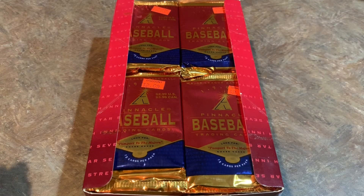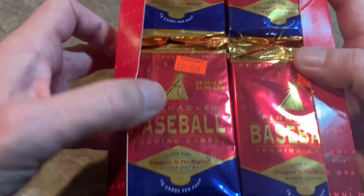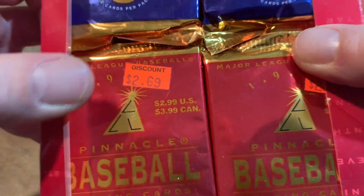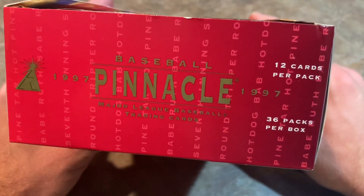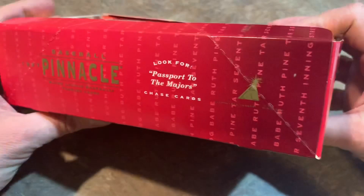Hey everybody, welcome back to another episode of Throwback Thursday. Today we're going back to 1997, which was basically the last year that I collected cards before getting back into the hobby a few years ago. And today we're opening 1997 Pinnacle. You can see these packs were $2.99 back in 97, and it looks like they were repriced at $2.69 with a $0.30 discount by some store. There's going to be 12 cards per pack and 36 packs in this box.